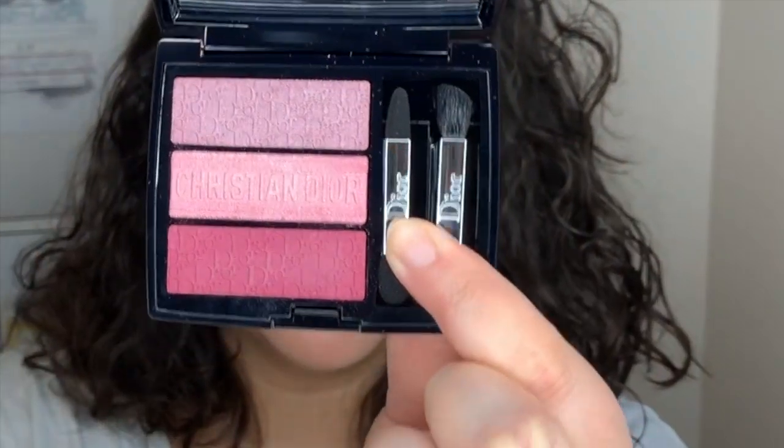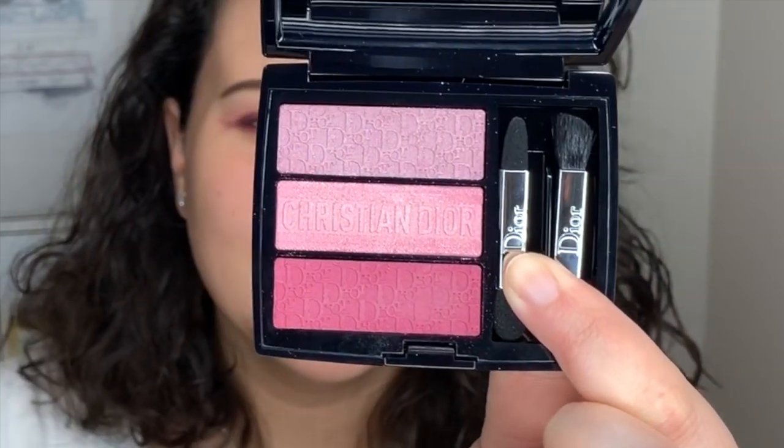Now I'm going to go into the middle shade of the palette and using a finger, I'm just going to tap this on the mobile lid.